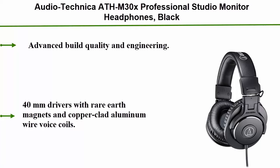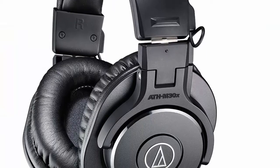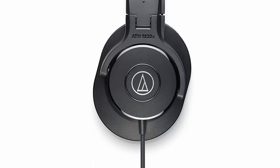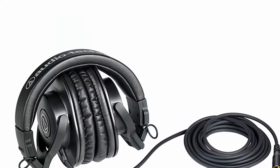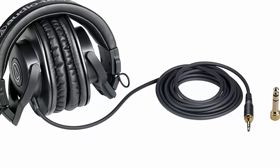Advanced build quality and engineering: 40mm drivers with rare earth magnets and copper clad aluminum wire voice coils. Tuned for enhanced detail with excellent mid-range definition. Circumaural design contours around the ears for excellent sound isolation in loud environments. Convenient single-side cable exit. Collapsible for space-saving portability.